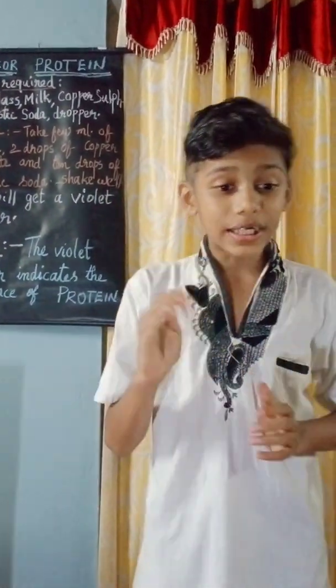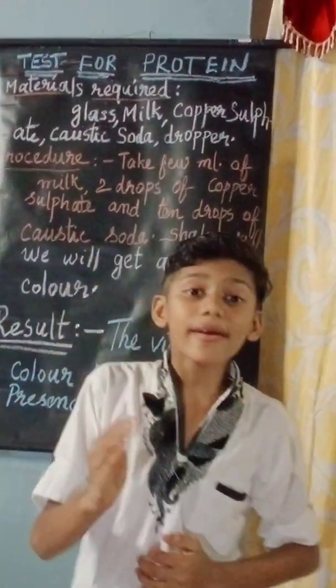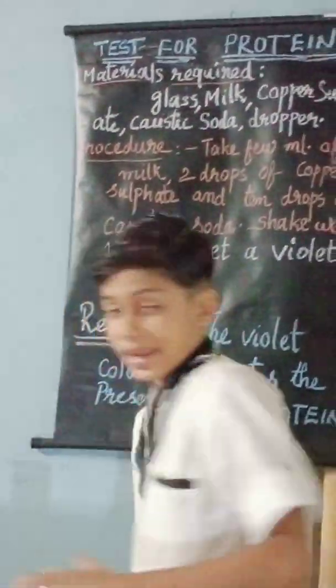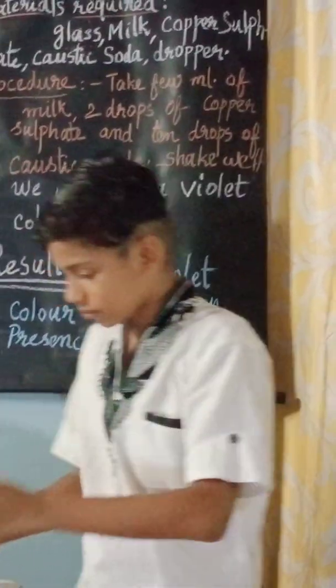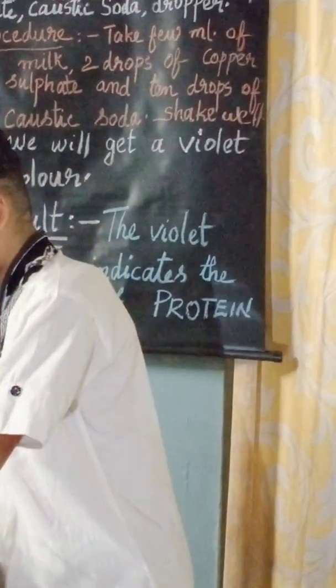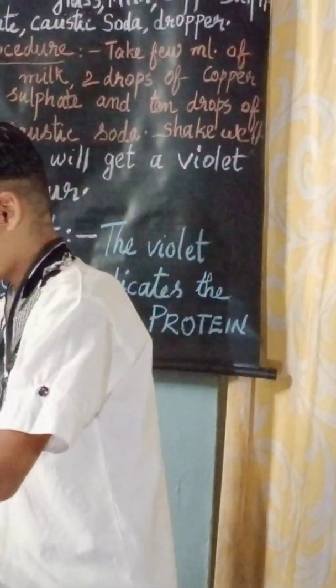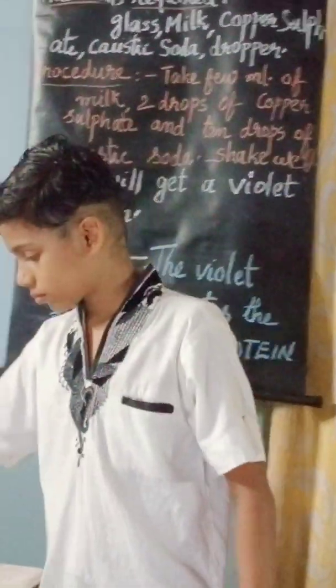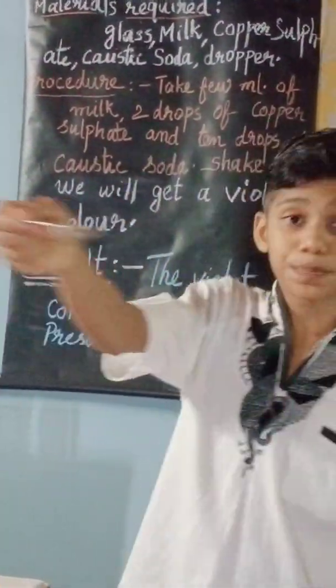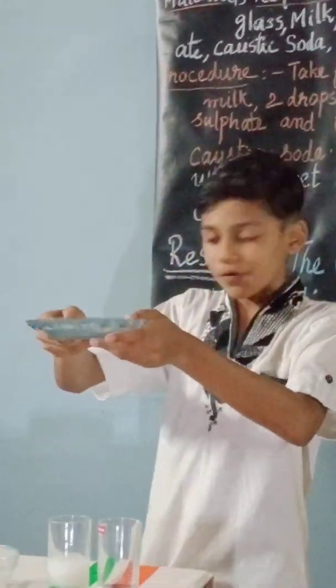Shall we do the test for proteins? Here also, we need few materials: an empty glass, milk, caustic soda, a dropper, a spoon, and copper sulfate.